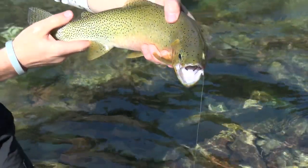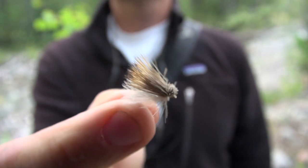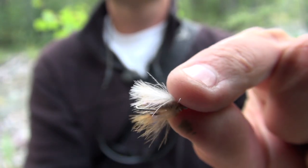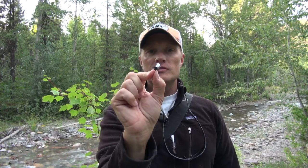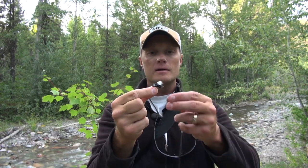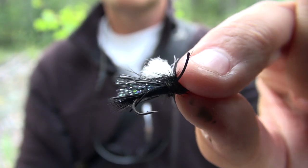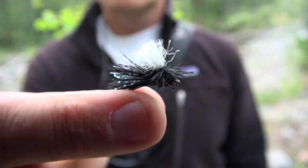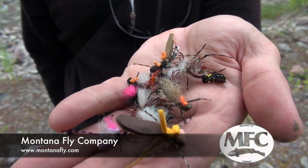A couple of other insects I want to mention: the spruce moth. Great pattern to use this time of year, all the way through late July into August, even into early September — you've got to have a few spruce moths in your repertoire. Also crickets — the MFC Para Cricket is a great pattern, rides real high, super easy to see. You've got to have a few crickets in your box as well. Again, the Montana Fly Company has a variety of great flies. Go into your local fly shop, ask for Montana Fly Company flies — they'll set you up with the right flies and patterns and have you ready for a great day on the river.